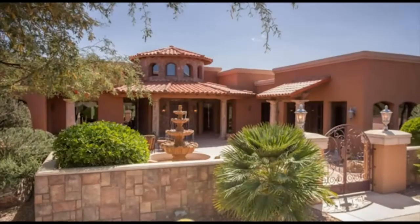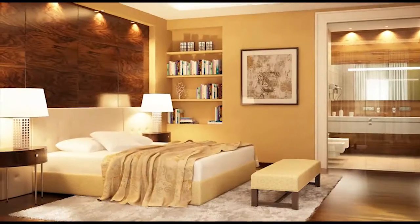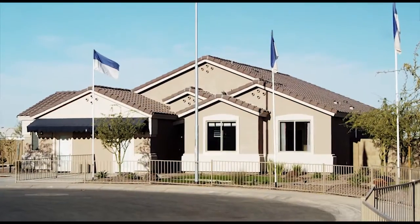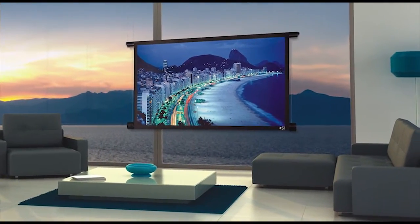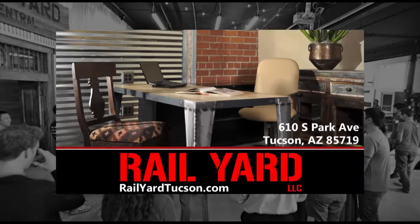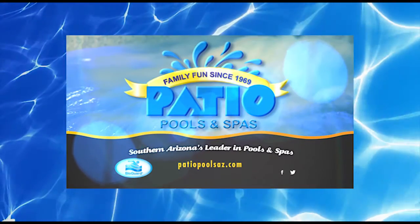Welcome to My Dream Home with Jody Hinkle. On My Dream Home, we'll help you find your dream home or turn your house into the home of your dreams. Learn about the properties, products, and services that will make that dream a reality. Brought to you in part by Rail Yard, upscale urban offices for sophisticated professionals, and Patio Pools, local family fun since 1969.